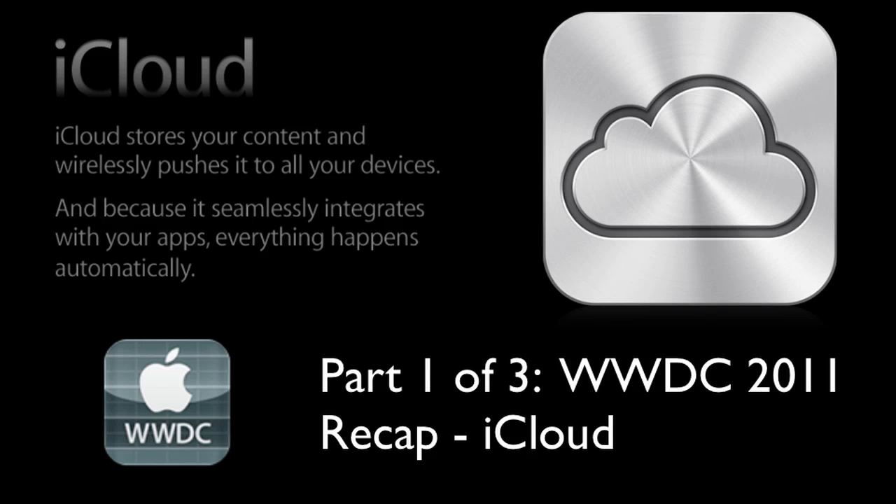It also syncs all your contacts, calendar, and mail. So pretty much that's it for iCloud — it syncs everything, stores all your content, and puts it on all your devices. The big highlights were iTunes in the Cloud, the 5 gigabytes of storage, and the new backup feature which will back up all your content on your devices automatically.